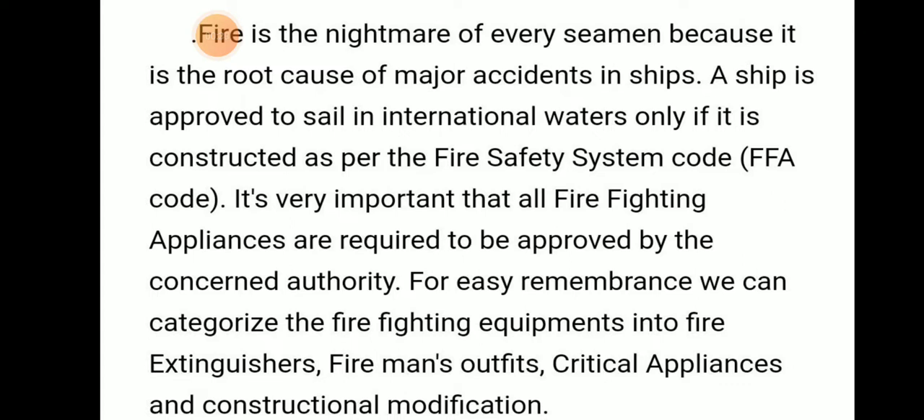Firefighting appliances should be properly functional. For easy remembrance, we can categorize firefighting equipment into four groups: fire extinguishers, fireman's outfit, critical appliances, and construction modifications.